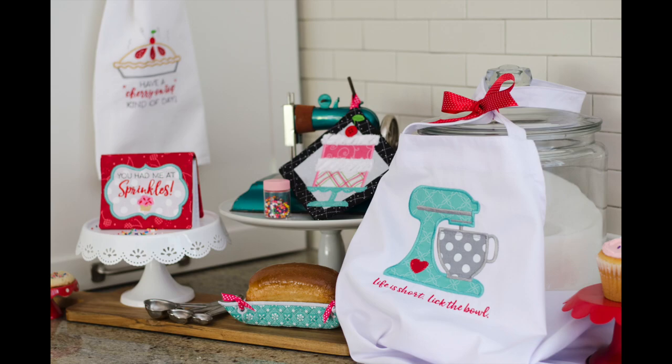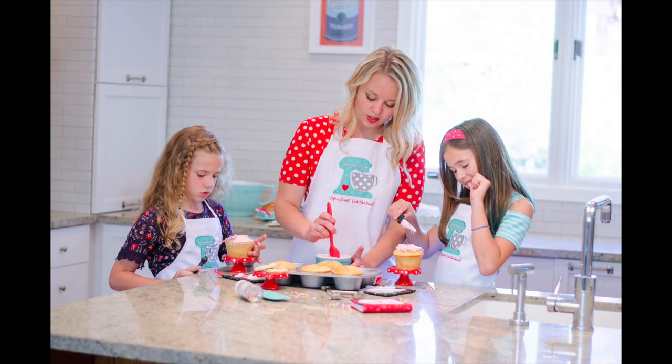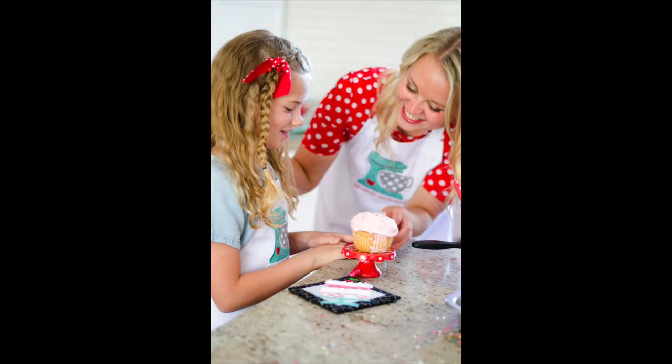The best part — they are all done on the embroidery machine. You are going to want to spend some more time in that kitchen with the fun projects that you're going to be making at the Kimberbell Kitchen event.